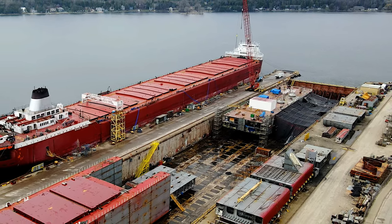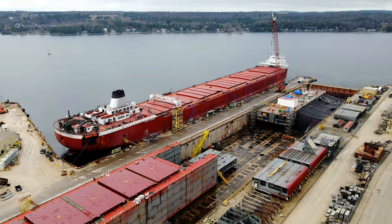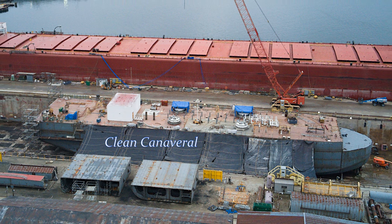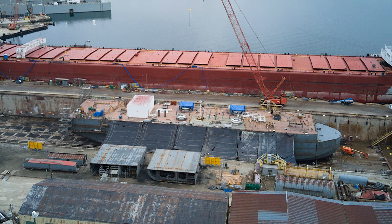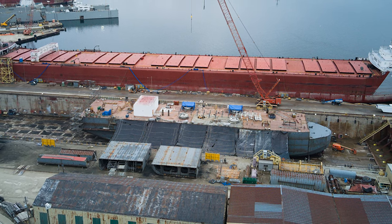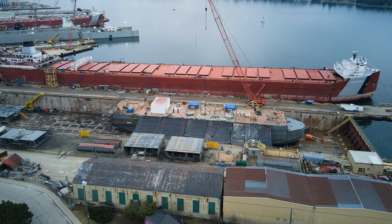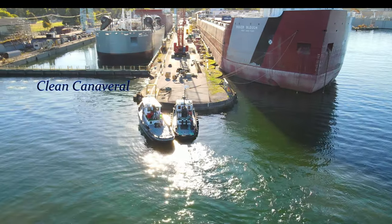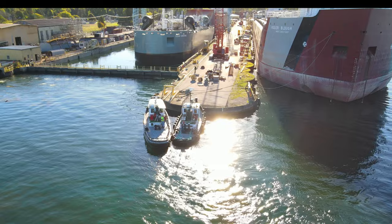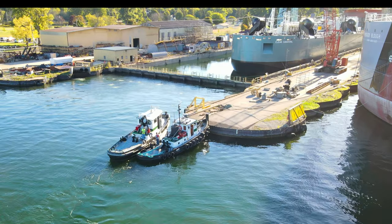The Clean Canaveral LNG bunkering barge is a remarkable example of the innovation and expertise of the shipbuilding industry, and a testament to the growing demand for cleaner and more sustainable fuel sources. As the maritime industry continues to transition to LNG and other alternative fuels, we can expect to see more specialized vessels like the Clean Canaveral being built in shipyards around the world. With its impressive capacity and cutting-edge technology, the Clean Canaveral is poised to revolutionize the way that ships are fueled and help create a more sustainable future for the shipping industry.